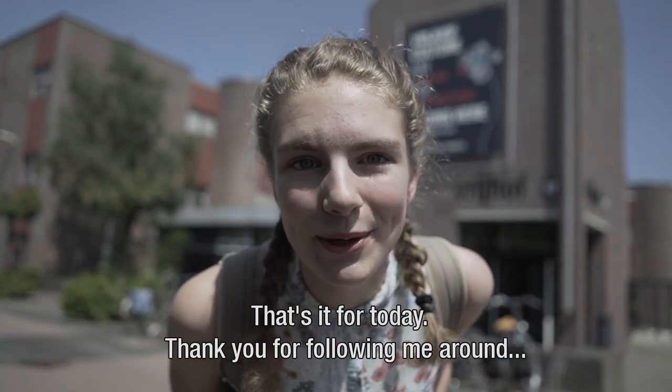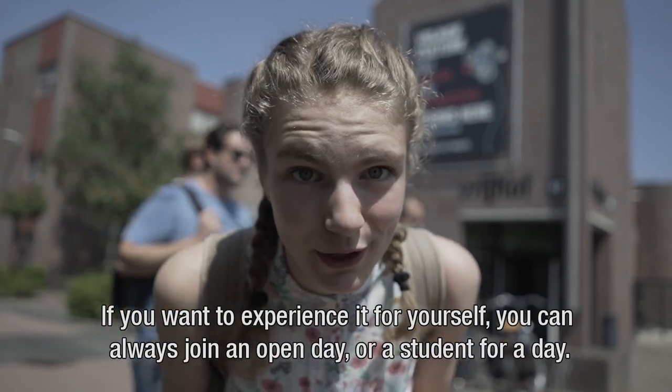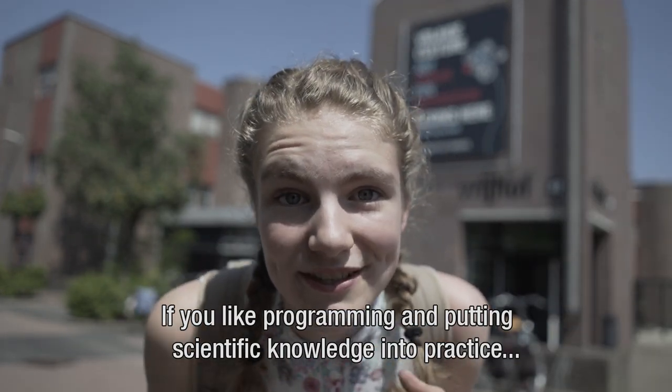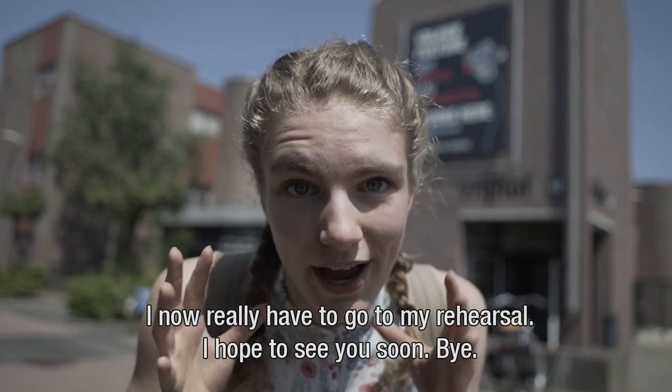That's it for today. Thank you for following me around. I hope I gave you a good impression of what the study and the university is like. If you want to experience it for yourself, you can always join for an open day or for a student for a day. If you like programming and if you like putting scientific knowledge into practice, you should definitely consider computer science. I now really have to go to my rehearsal. I hope to see you soon. Bye!